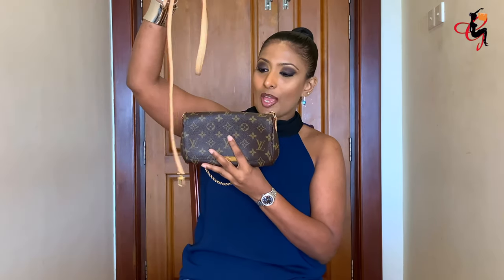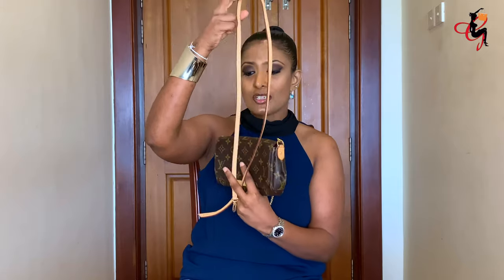My last Louis Vuitton handbag is the Favorite MM in monogram canvas. It comes with a shorter shoulder strap — you might not be able to use it as a crossbody unless you're shorter. It has a magnetic closure and a small slip pocket inside, making it a great evening bag like the Eva clutch. This older version has been discontinued, though the Eva clutch holds more than the Favorite MM.